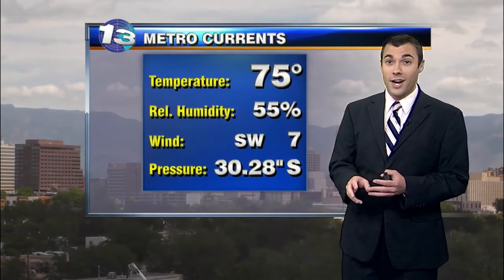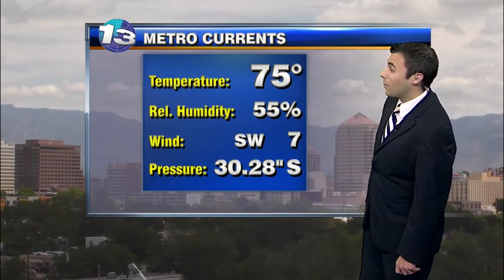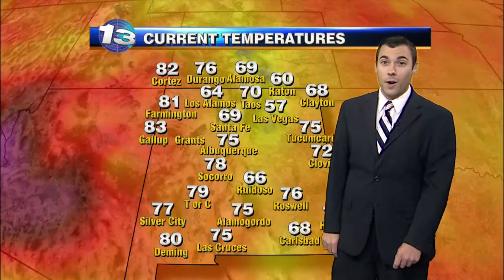Here's a look at what we're looking at right now. We have a few clouds out there, but we're also getting a little sunshine, and that sunshine is going to help fire off some of those storms later on this afternoon. It's 75 degrees right now in the metro with a southwest wind at 7 miles per hour.